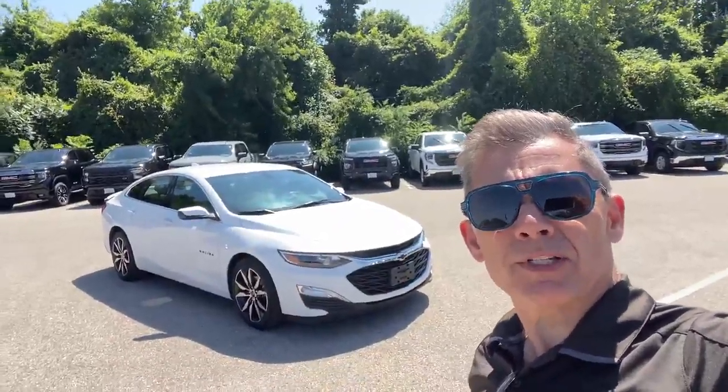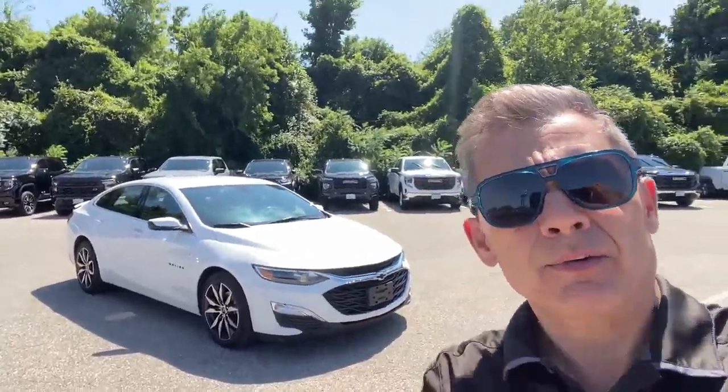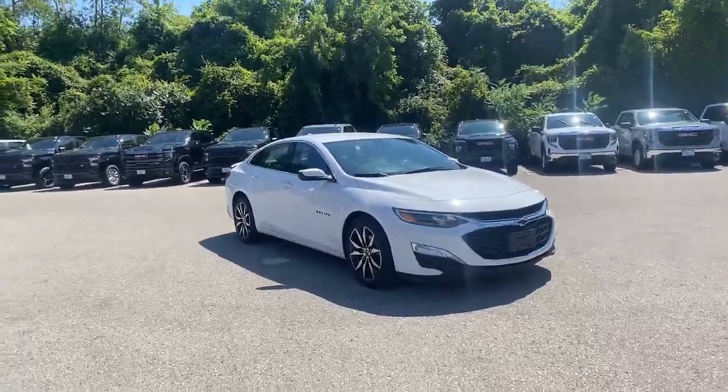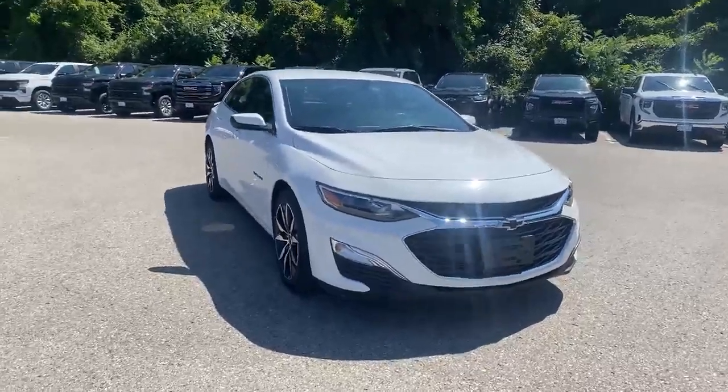It's your best friend in the car business, Paul Rodriguez here at the Finch Auto Group, and thanks for tuning in to my video. Today we have a 2020 Malibu RS. The Rally Sport Edition is a really cool flavor of the Malibu.